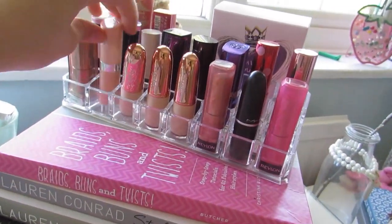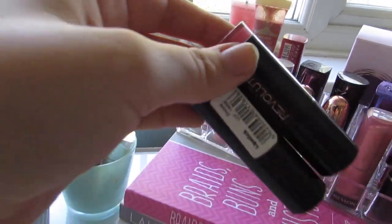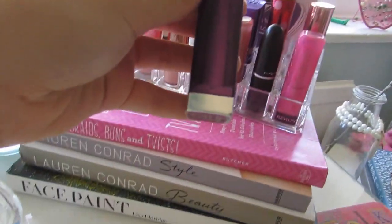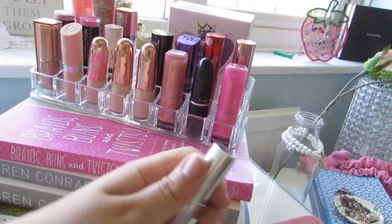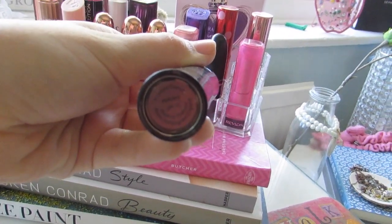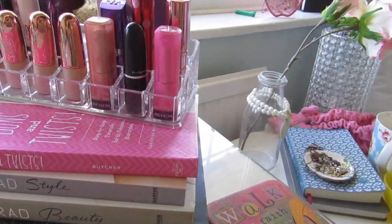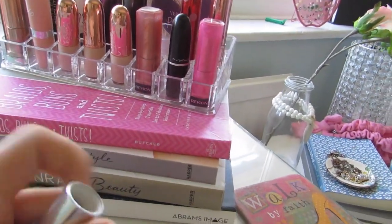I have a Kate Moss lipstick from Rimmel in shade 45 — a really nice natural pink. I have the Maybelline Color Sensational in Tantalizing Talk, a couple of old Makeup Revolution lipsticks at the back which are nostalgic, a Topshop lipstick in Innocent, and another Maybelline lipstick in shade 325 Mauve Mania — a purple that's a stunning shade to wear in winter.